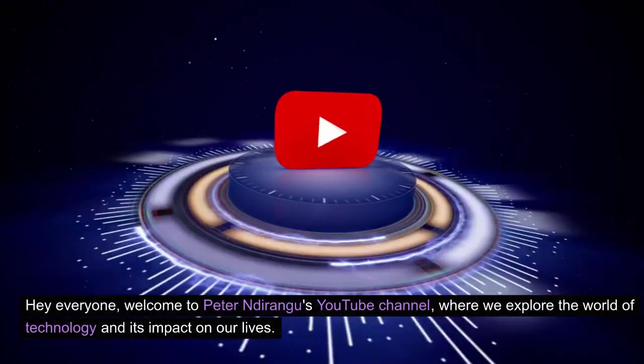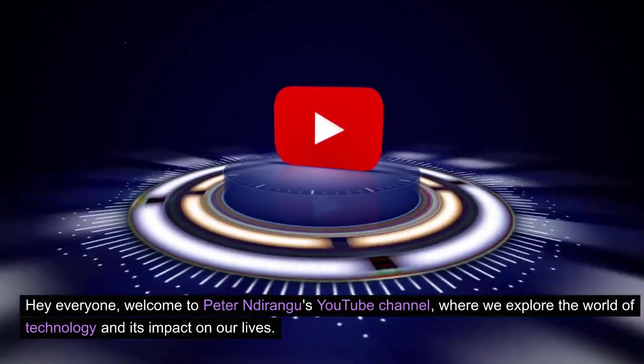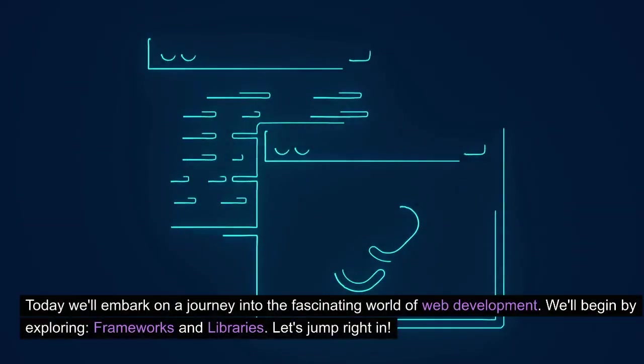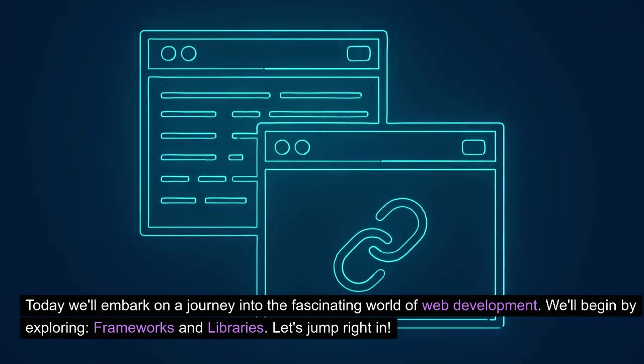Hey everyone, welcome to Peter Ndurangu's YouTube channel, where we explore the world of technology and its impact on our lives. Today we'll embark on a journey into the fascinating world of web development. We'll begin by exploring frameworks and libraries. Let's jump right in.